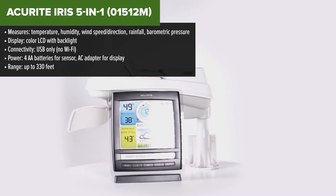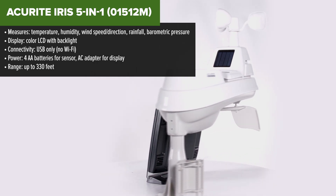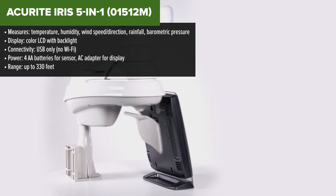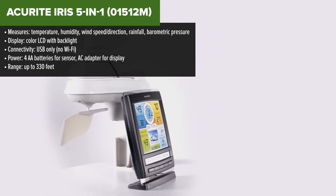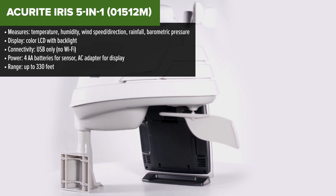Kicking things off at the bottom of our list, we've got the AccuRite IRIS 5-in-1. It's an entry-level option that delivers a decent set of core weather data, but falls behind in modern connectivity. If you're okay with old-school tech and just need the basics, this might work. But for most folks, it's not going to be the top pick.